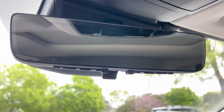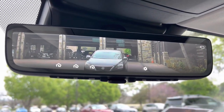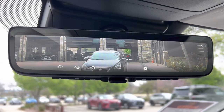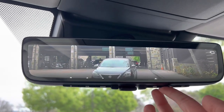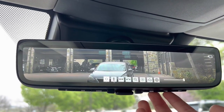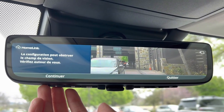Above that, we have our HomeLink system that pairs with three different garage doors. And our upgraded digital rear view mirror — this will display the rear view surroundings while driving. We can also customize the brightness and position of the screen, as well as access instructions for setting up the HomeLink system.